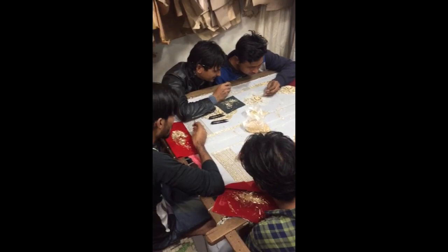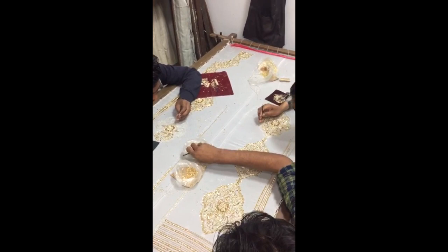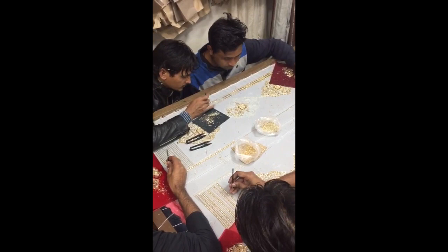Here we have five gentlemen around one loom, just beading a few panels of one dress. They've already been here for more than three days doing this one panel, and there are several other panels to finish after this. So the whole gown is going to take more than three weeks to bead.